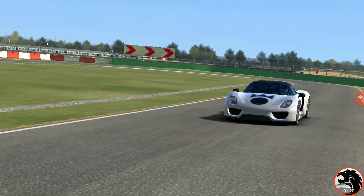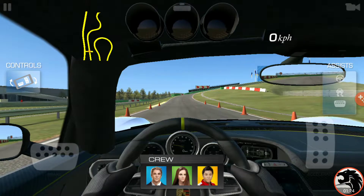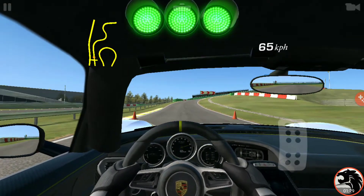Should be pretty easy, I'm expecting. As long as you don't lose control over the car, I think it should be pretty easy.